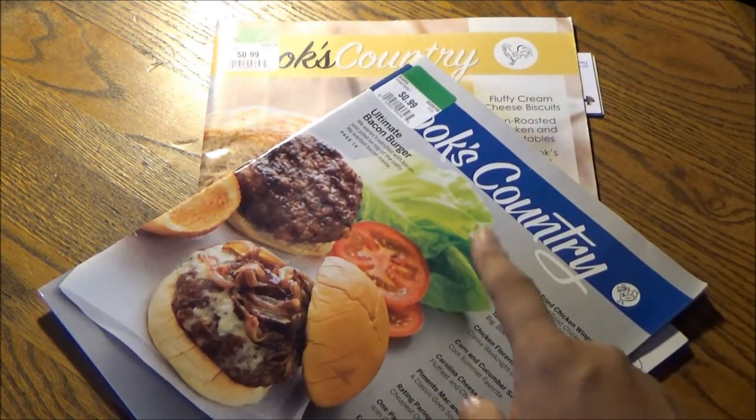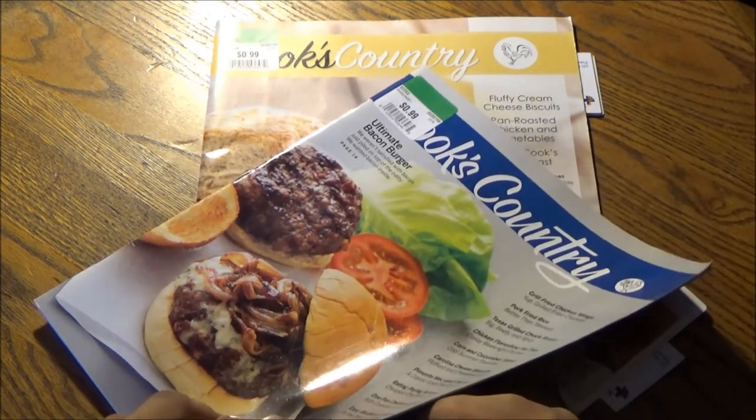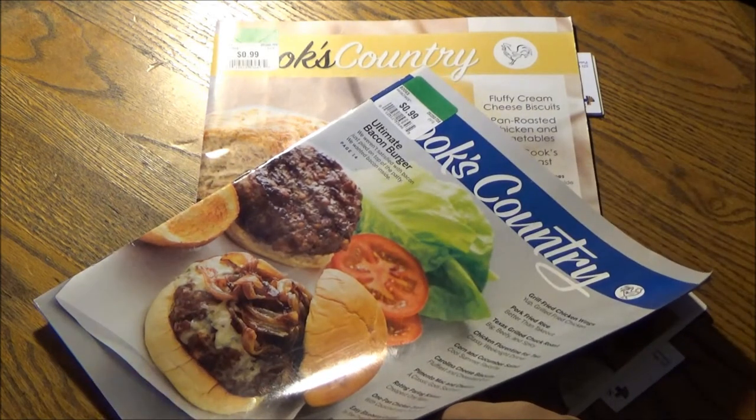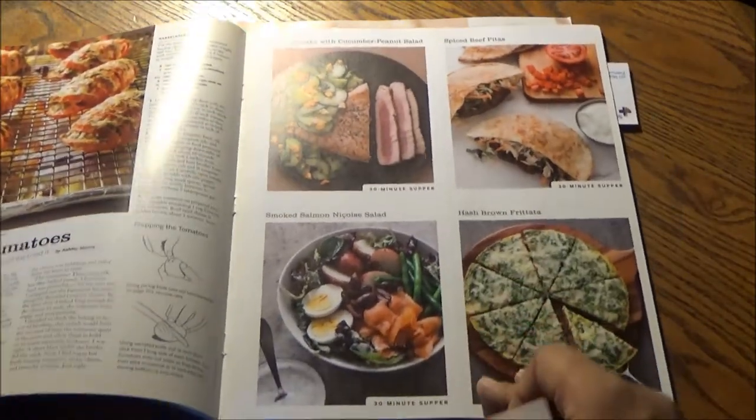There is another Cook's Country issue underneath this one. I have that there for good reason, because that too was purchased for 99 cents and for 50% off in conjunction with this one — same discount, 45 cents.